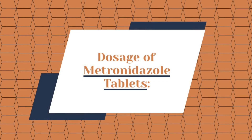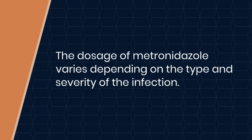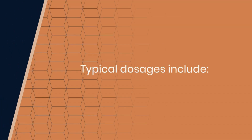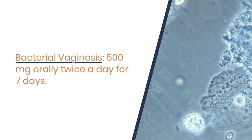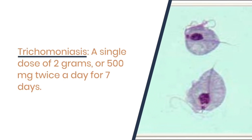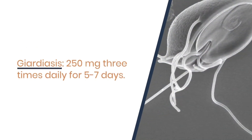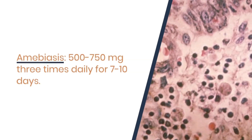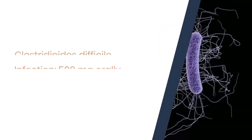Next, dosage of metronidazole tablets. The dosage of metronidazole varies depending on the type and severity of the infection. Typical dosages: for bacterial vaginosis, 500 mg orally twice a day for seven days. For treatment of trichomoniasis, a single dose of two grams, or 500 mg twice a day for seven days. For treatment of giardiasis, 250 mg three times daily for five to seven days. For treatment of amoebiasis, 500 to 750 mg three times daily for seven to ten days.